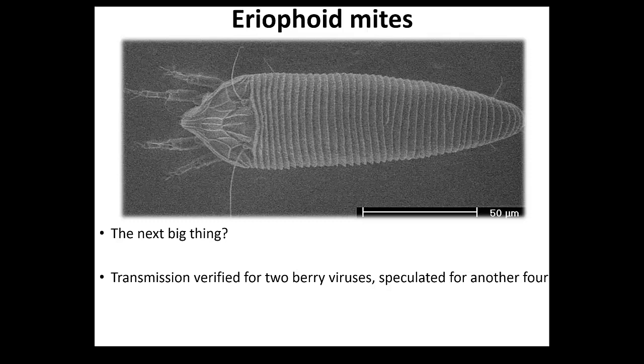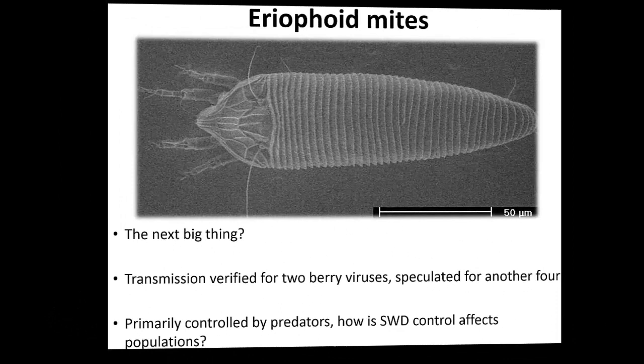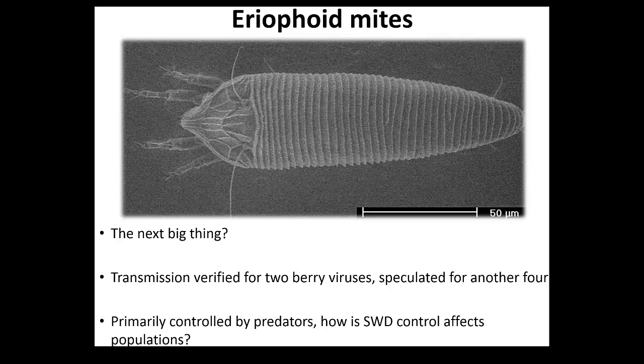The other thing to have in mind is the spotted wing drosophila. When people spray every three days for spotted wing drosophila, you are also killing the beneficial predators. There are no systemic chemicals for those mites - when you spray, it lasts for a few days and then it's gone. By taking out the predators, which is the main way to control mites, you let them go out there and obviously they transmit more and more viruses.